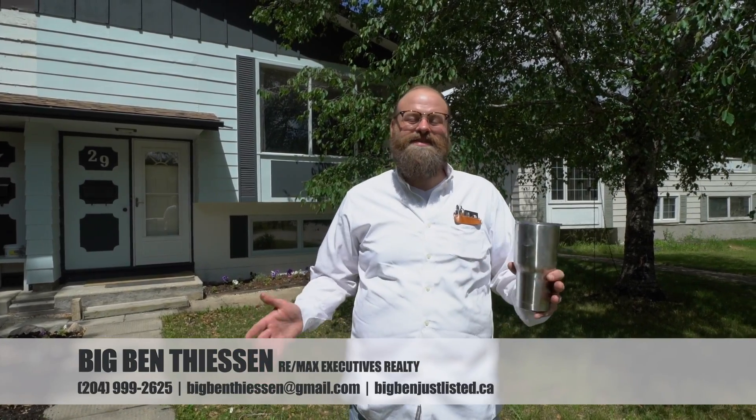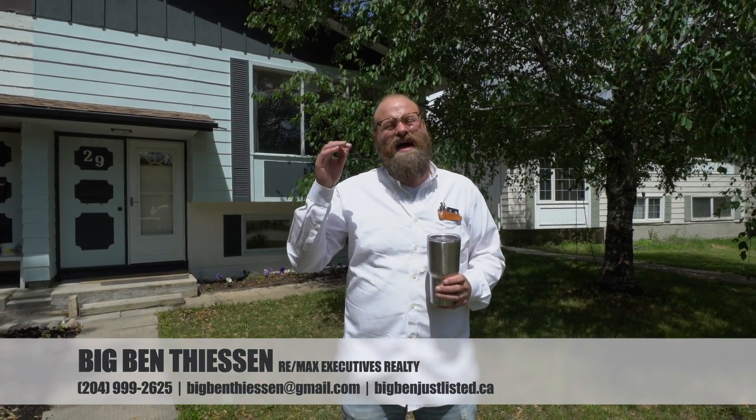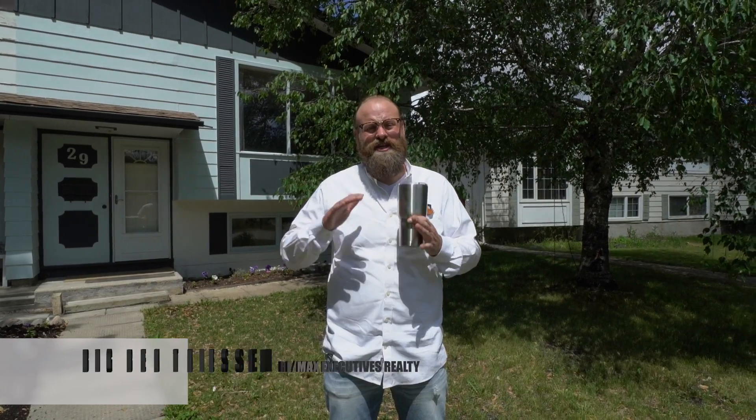Hey neighbor! Big Ben Thiessen here with RE-MAX Executives, and welcome to Valley Gardens. I am so excited about this location — it is amazing.